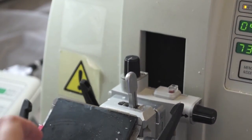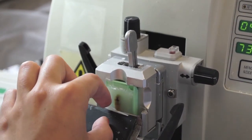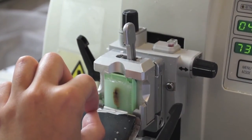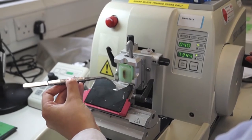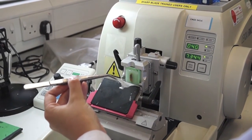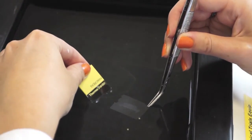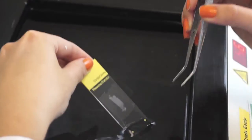We use a microtome to cut into the wax block. By rotating the handle, the block meets the sharp blade and produces thin slices of wax-embedded tissue. These slices are transferred over to a warm water bath and can be picked up onto microscope slides. We let these dry, and then the slides go to Tania and Tom for their research.